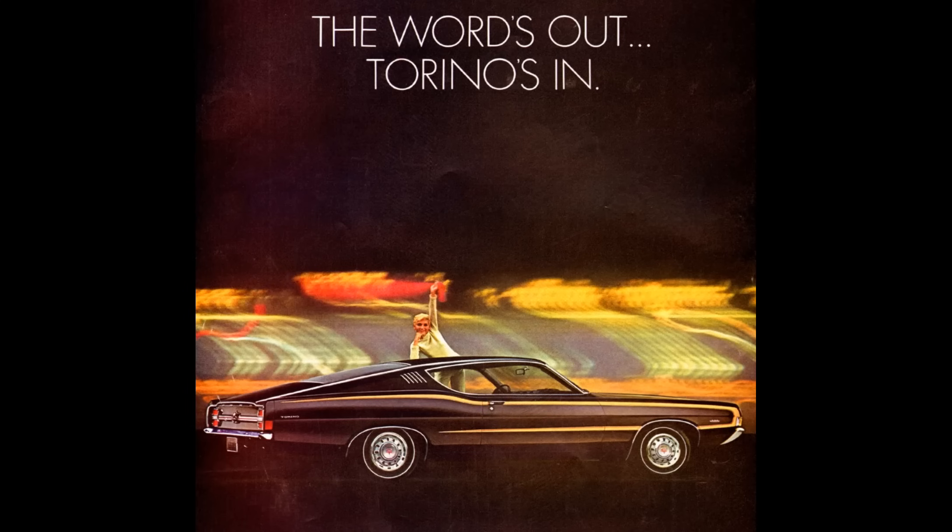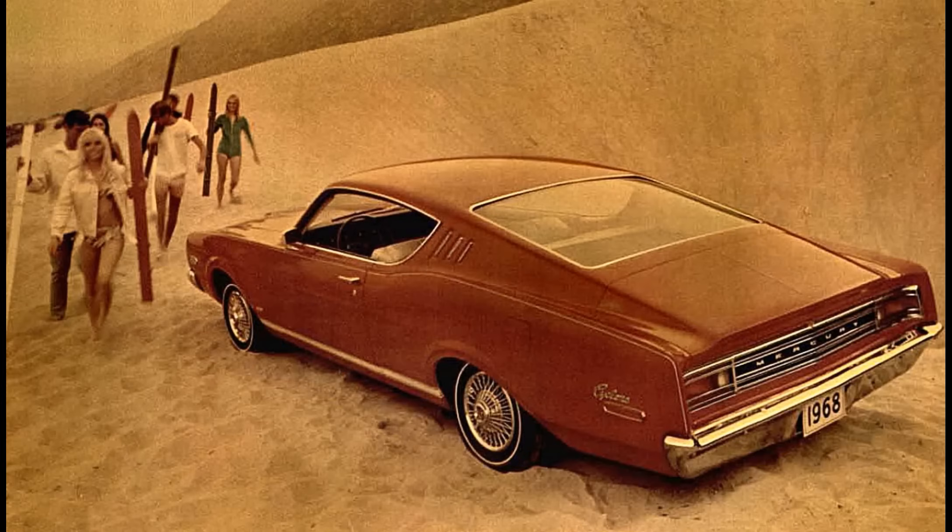I want to talk about the Fairlane's stablemate from Mercury. Mercury was Ford's up-market division — they basically sold nicer versions of the same cars at a slightly higher price. Mercury's version of the Fairlane was called the Comet, and the upscale version was the Cyclone. Think of the Cyclone as Mercury's version of Ford's Torino. Then there was the Cyclone GT — much like the Torino GT but more up-market and exclusive. Like the Torino GT, the Cyclone GT's standard engine was the low-compression two-barrel carb 302. However, in the Mercury, from earlier on, you could option in a high-compression four-barrel 302 giving 230 horsepower at very low cost.